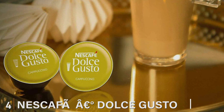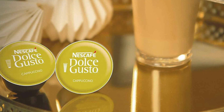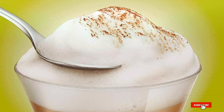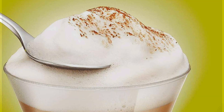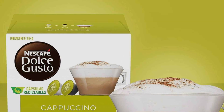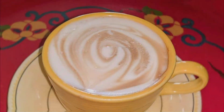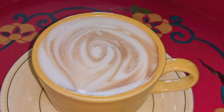Number four: NESCAFÉ Dolce Gusto Coffee Capsules Cappuccino. Designed for convenience and taste, these capsules deliver a rich, velvety cappuccino with the perfect balance of espresso and creamy froth, crafted to satisfy your coffee cravings. The sleek and innovative design of NESCAFÉ Dolce Gusto capsules ensures each cup is freshly brewed, preserving the robust flavor and aroma of high-quality coffee beans. Compatible with NESCAFÉ Dolce Gusto machines, these capsules offer a hassle-free brewing process, allowing you to enjoy a gourmet cappuccino with just a touch of a button.